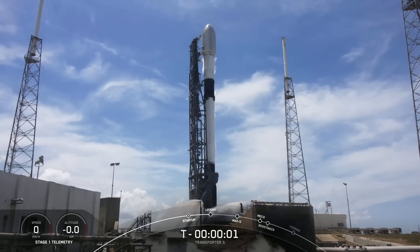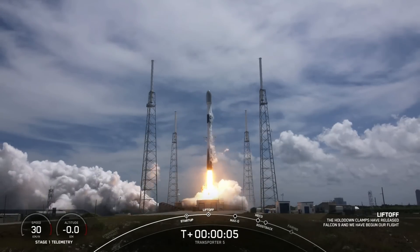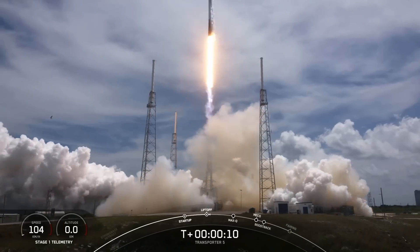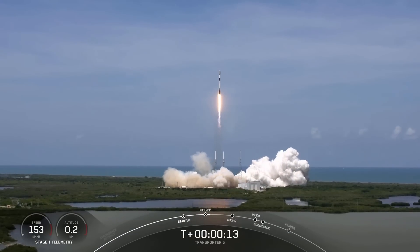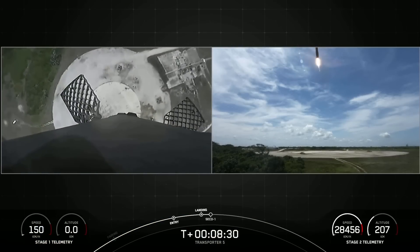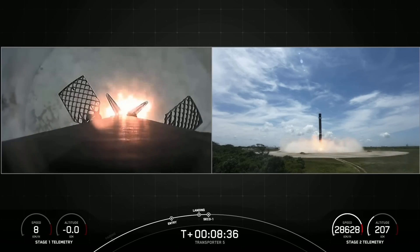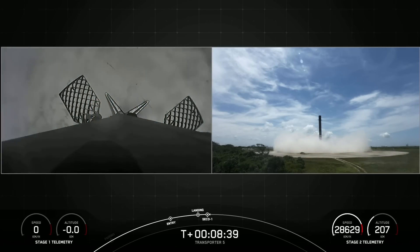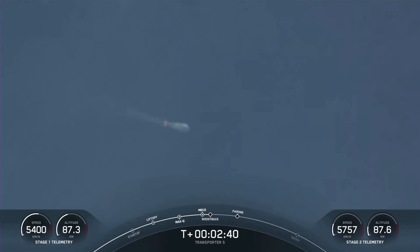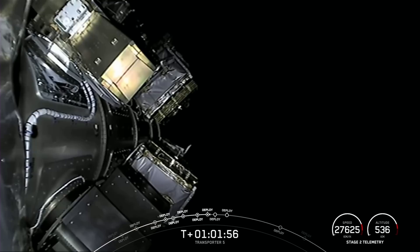On Wednesday afternoon, SpaceX launched their fifth dedicated small-sat transport, Transporter 5. The booster lifted off for an eighth time from SLC-40 at the Cape and landed back on the coast at Landing Zone 1. The 59 spacecraft onboard the Falcon 9 rocket were pushed by the upper stage to their deployment altitude and over the course of about 15 minutes underwent separation.